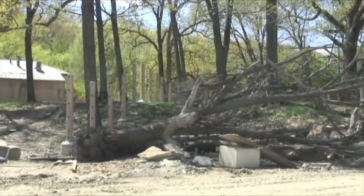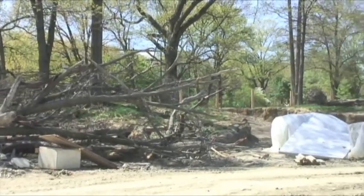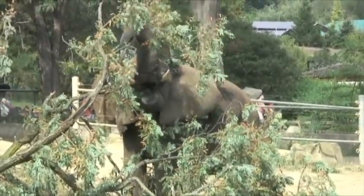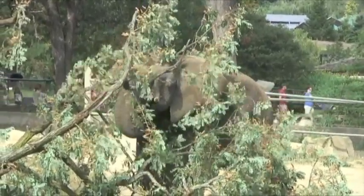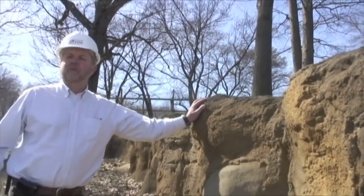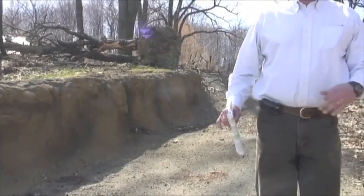We want to challenge the elephants and allow them to walk and get exercise. This habitat has a lot of old trees that will give them a lot of privacy and also provide them excellent shade. We'll also be bringing in deadfall trees that the elephants can play with, move around, and forage off of. They also have the ability to rub on rock surfaces — both man-made rocks and natural boulders — to help them maintain their skin.